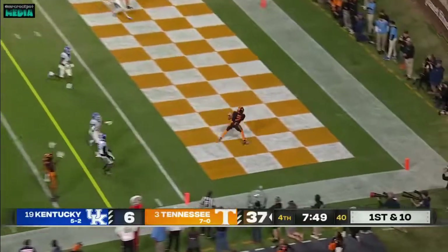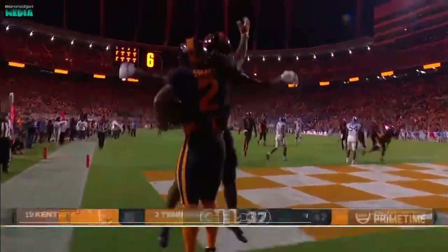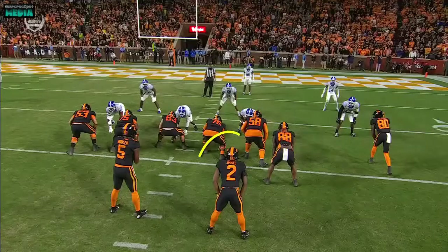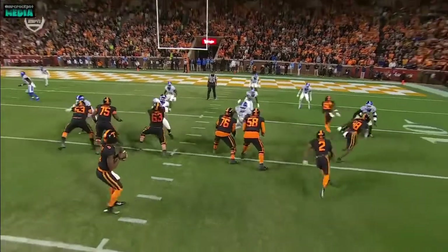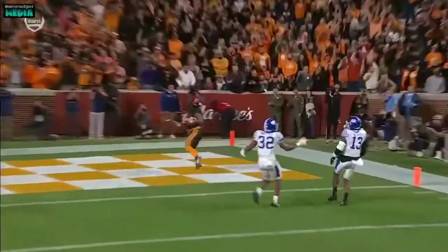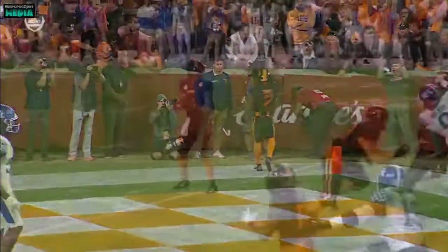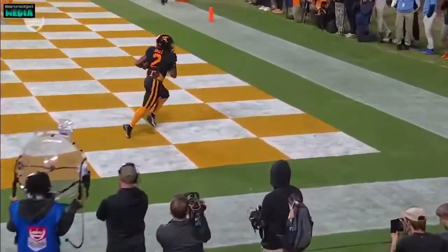Look through the end zone — easy touchdown for Jabari Small. And slipped him right out of the backfield, trying to get him isolated. Look at that inside route — it took the safety, and the linebacker did not get the depth. Really well designed play. This Tennessee team loves to attack the boundary.